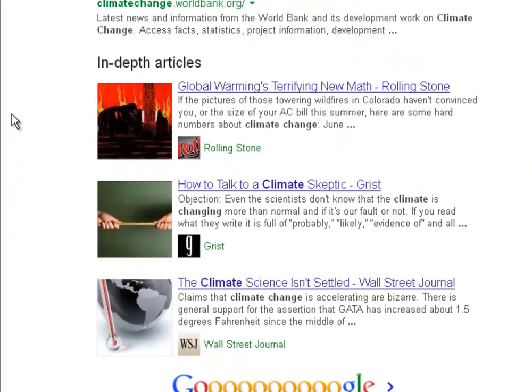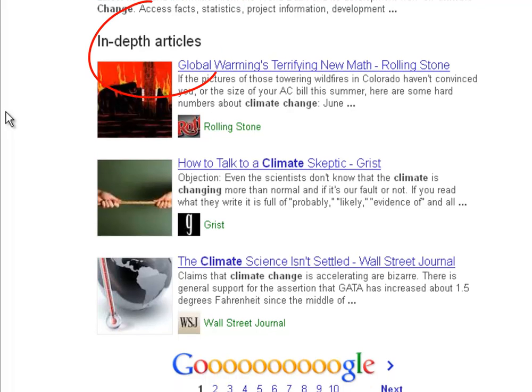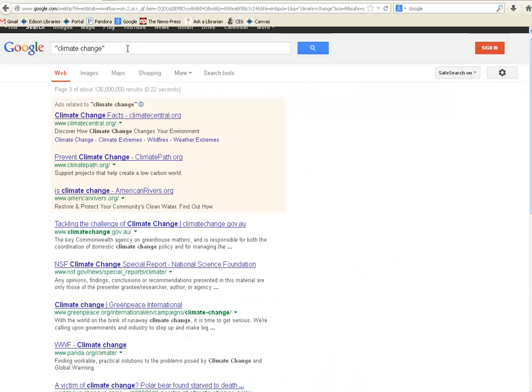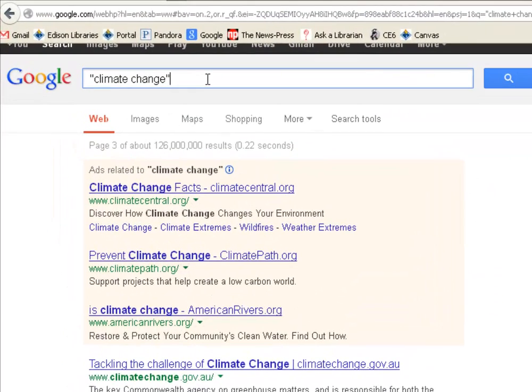Another difficult thing with online research is finding articles. Down at the bottom, Google has what they call in-depth articles selected for you. These may be tempting if your professor has asked you for scholarly articles, but remember to check your source. These come from The Wall Street Journal, Grist, and Rolling Stone — three popular sources. These are not going to be the same level of academic content that you would find in a journal or one of our electronic databases. They may be citable, especially if it's a current events issue, but you do want to consider that before you use them.